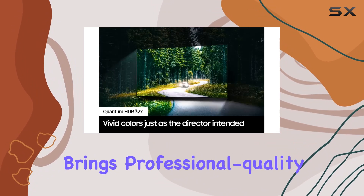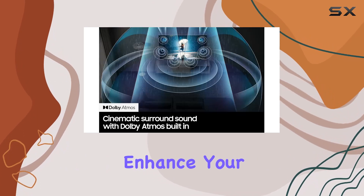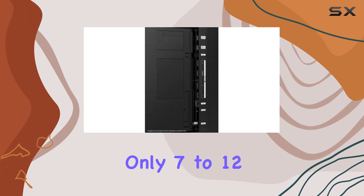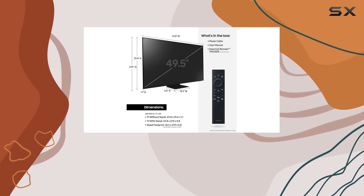Smart Calibration brings professional quality screen calibration to your fingertips. Enhance your screen with just a few clicks, right from your smartphone, in only 7 to 12 minutes. It's a quick and easy way to enjoy your content the way the director intended.